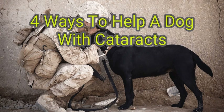Your dog's eyes begin to age. Cataracts can make your dog's eyes look clouded, and they may have a hard time seeing things. You can help your dog by visiting the vet, and they will help you create a treatment plan for your dog.